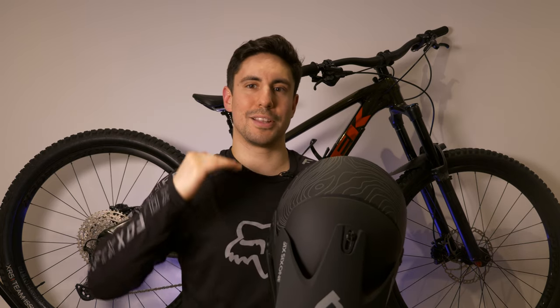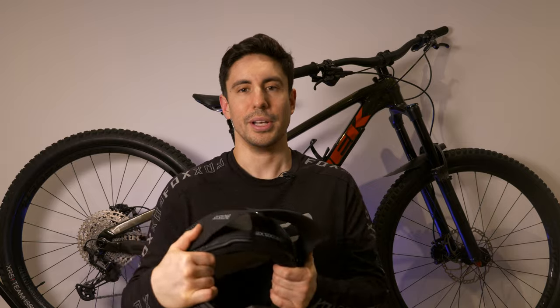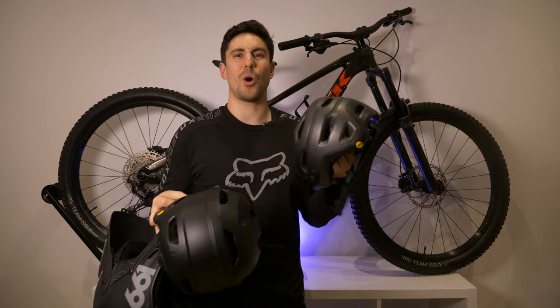I'm going to start from the head and work my way down the body to see what protective gear I wear and in what scenario. Helmets are very important because they're protecting your brain — that's a big component, the main nervous system for your whole body.